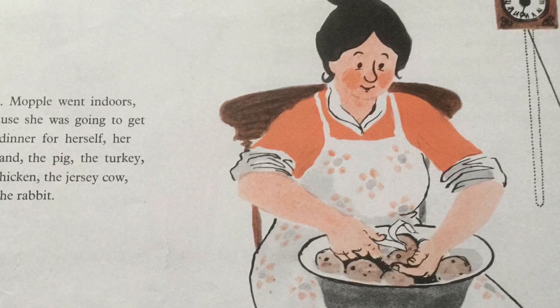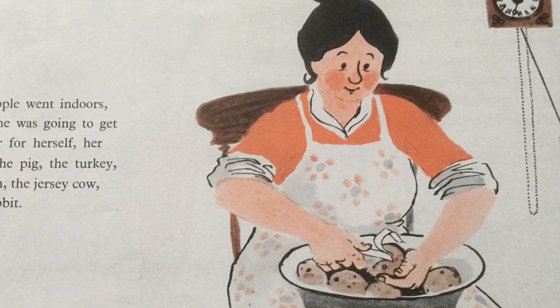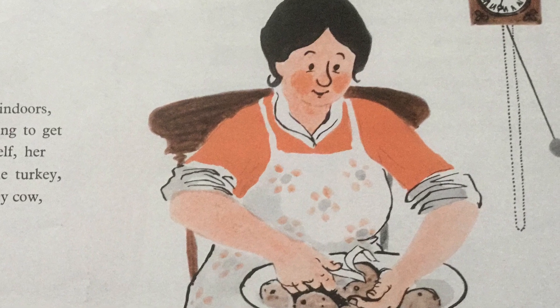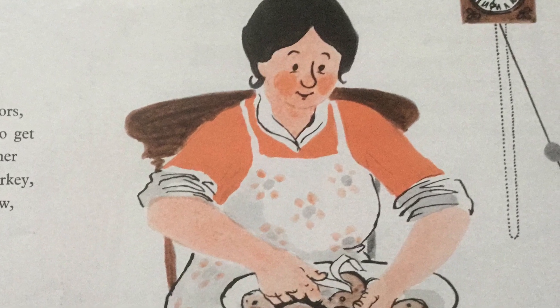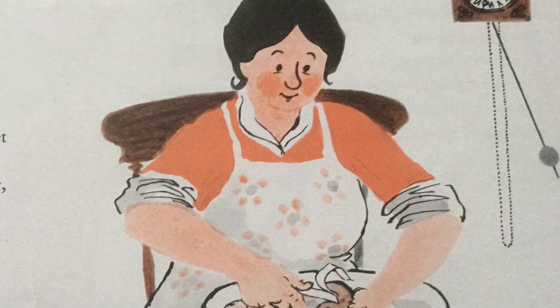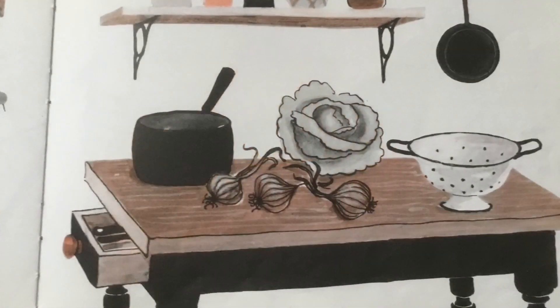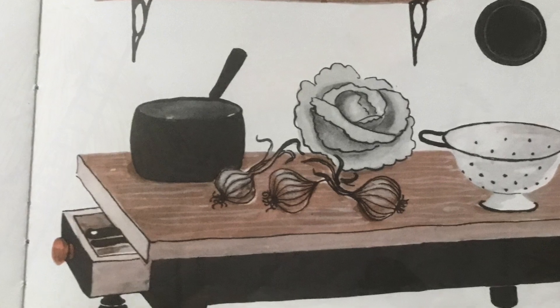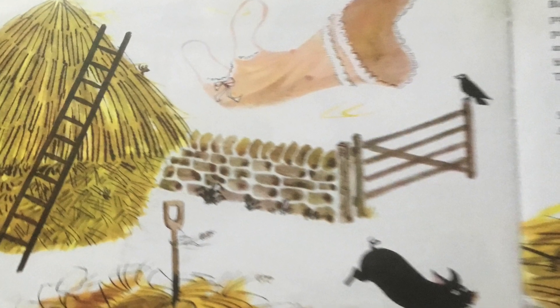Mrs Mopple went indoors because she was going to get the dinner ready for herself and her husband and the pig, the turkey, the chicken, the jersey cow, and the rabbit. That's a lot of people to get dinner ready for, Mrs Mopple. Blow, wind, blow.